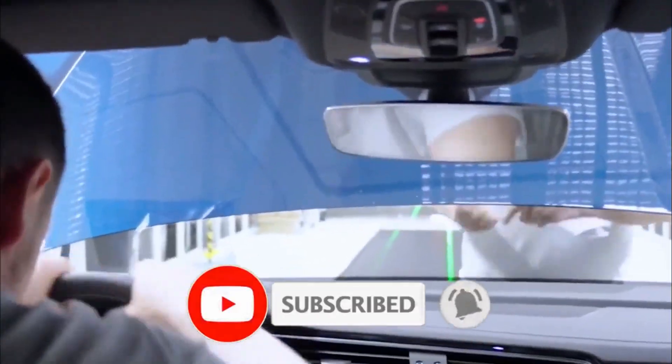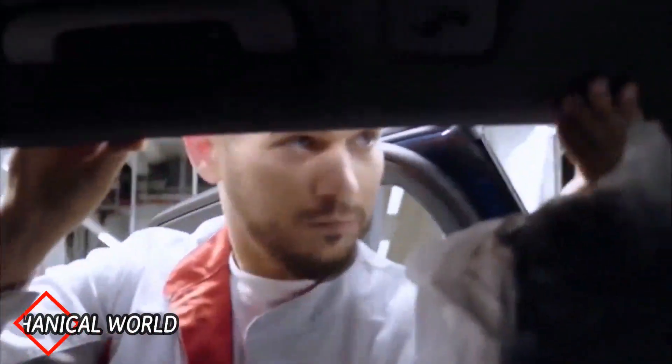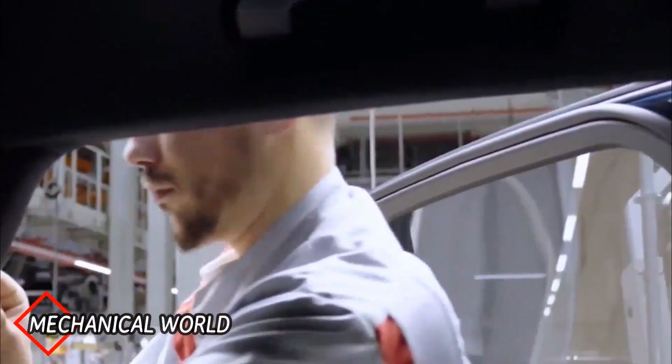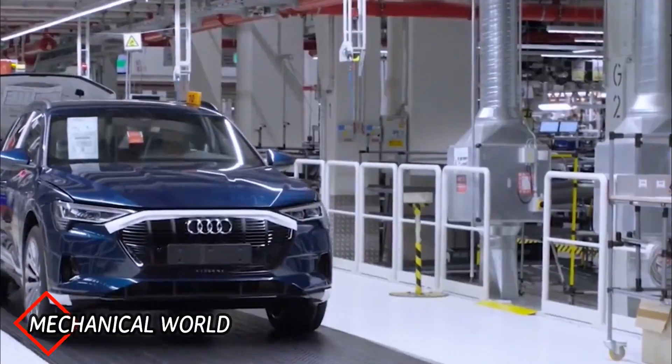Then various types of tests are performed to ensure quality. Finally the car is ready to be delivered.